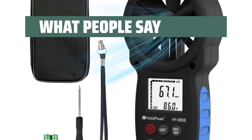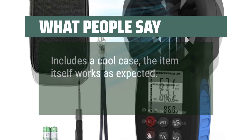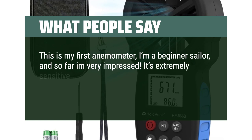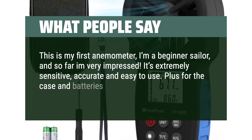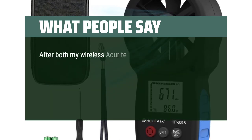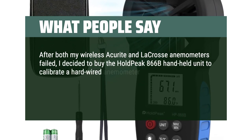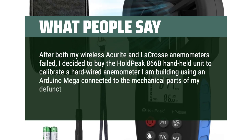What people say: Includes a cool case, the item itself works as expected. This is my first anemometer — I'm a beginner sailor — and so far I'm very impressed. It's extremely sensitive, accurate and easy to use. Plus it comes with a case and batteries included. After both my wireless Accurite and LaCrosse anemometers failed, I decided to buy the HOLDPEAK 866B handheld unit to calibrate a hardwired anemometer I am building using an Arduino Mega connected to the mechanical parts of my defunct Accurite.